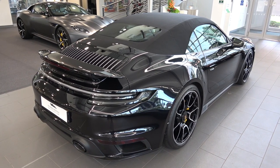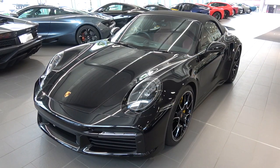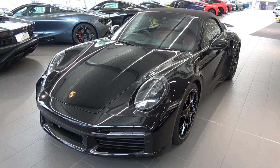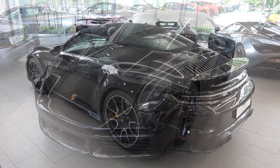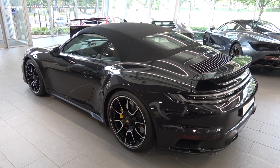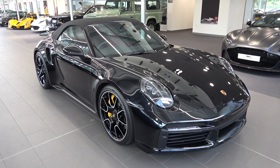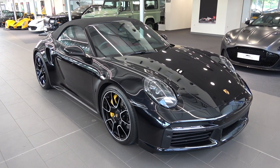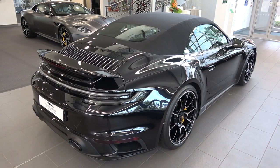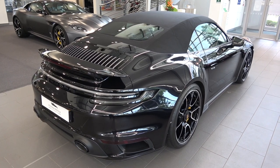As I have already done a full in-depth tour on the new base 992 911, this video will provide all the core information about this Turbo S variant and highlight the main differences between the two. I will also make comparisons to the previous model. Whereas Porsche's GT and RS models are suited for the track, the 911 Turbo range is Porsche's everyday supercar. Due to its often understated aesthetic, it can be underestimated, but the Turbo S range represents performance that can compete with Ferrari and Lamborghini, but with everyday usability fused into its DNA.